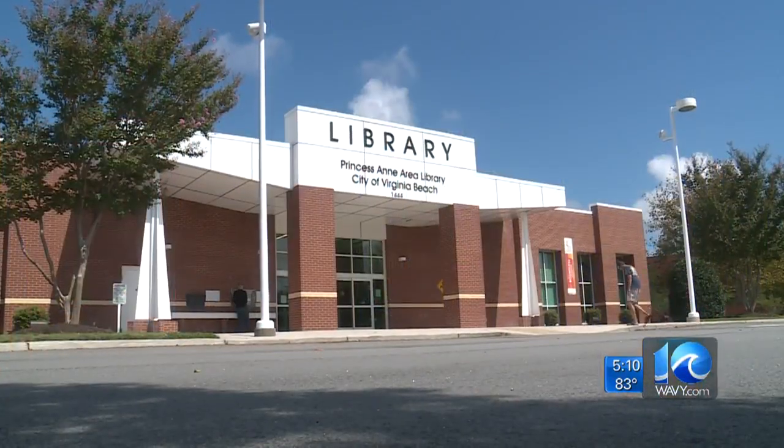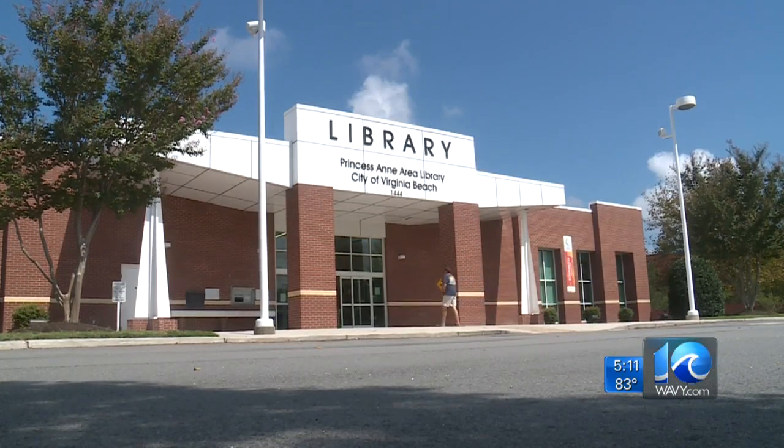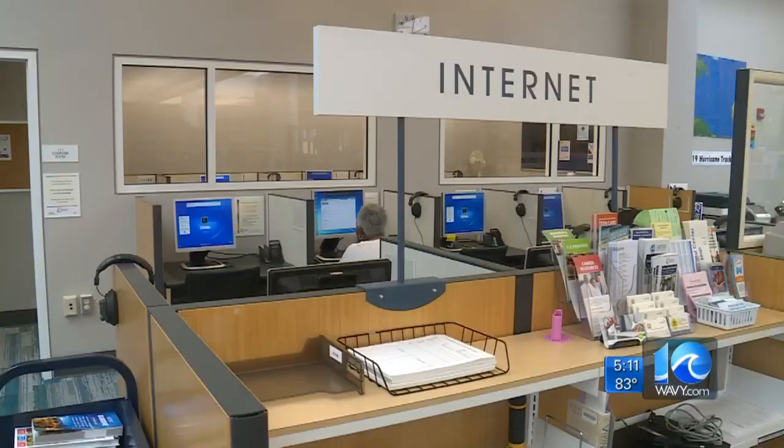For 15-plus years, Al Howard, a retired teacher and veteran, has walked through the doors here at the Princess Anne Area Library. He said, 'I missed it whenever it was closed.' It was closed for eight months for renovations. Howard's first thoughts when he entered the new space: how open it is, how light and airy, and that they moved the stacks. And that's not all, according to branch manager Ashley Barineau.